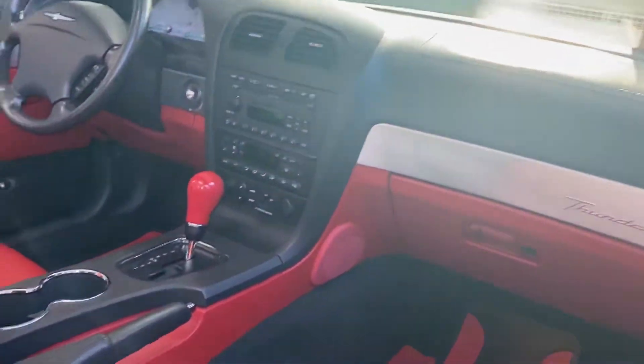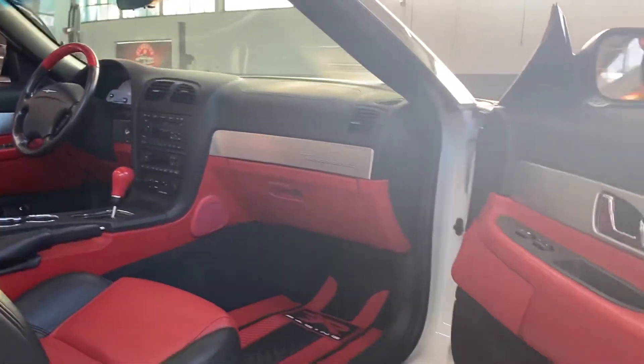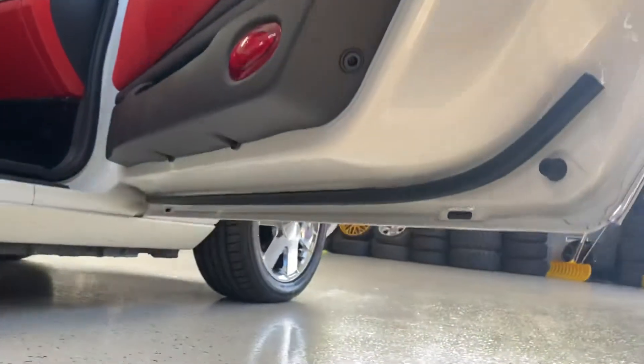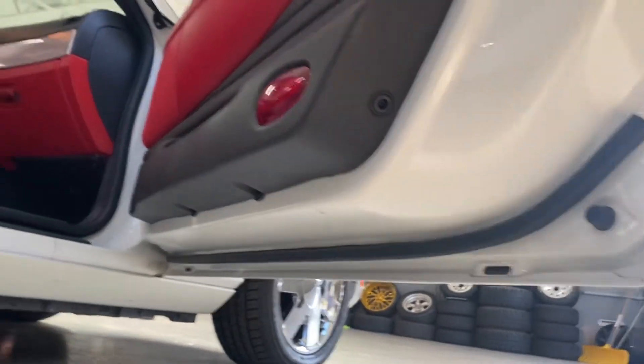Let's unlock the doors on this beautiful interior. Really nice black and red interior. As you can see, all the drain holes — nothing's plugged. It's really, really solid underneath there.